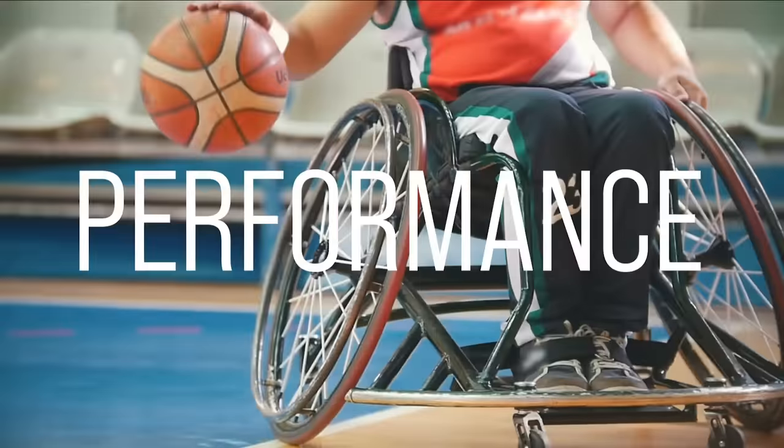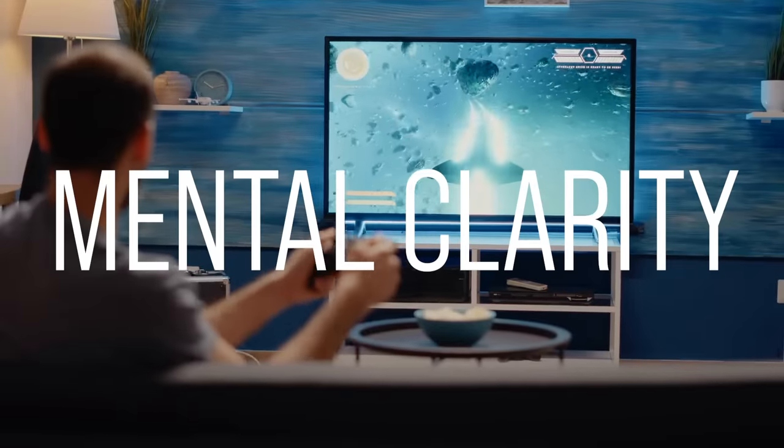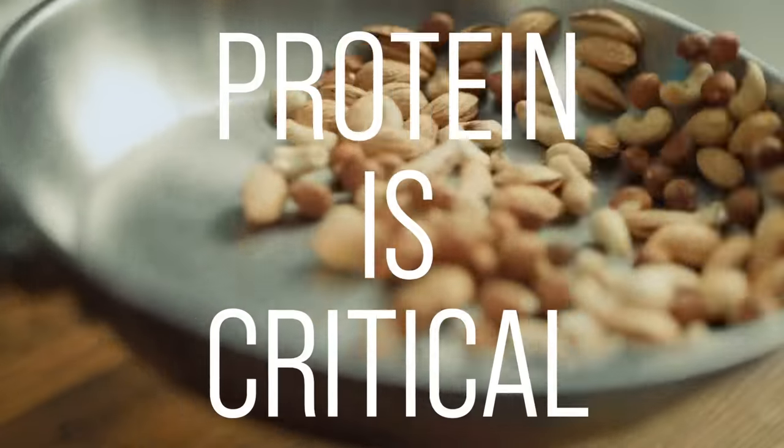When it comes down to longevity, performance, and even mental clarity, protein is critical. And being able to simply increase protein within your diet isn't always as easy as it seems.